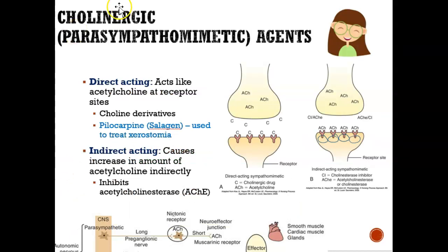How do cholinergic drugs work when we want to make someone relax? There are two ways: direct acting and indirect acting. Direct acting means the drug binds directly to the receptor. Normally, ACH — acetylcholine — binds to the receptor, causing relaxation: heart rate slows down, saliva increases, and the digestive system starts to work.